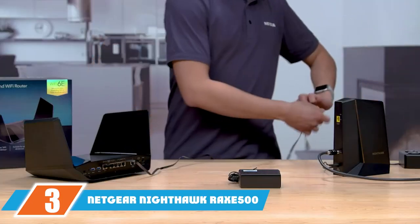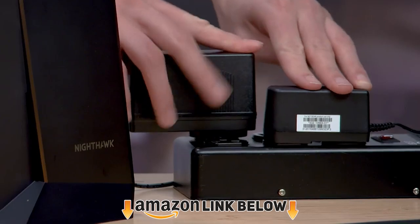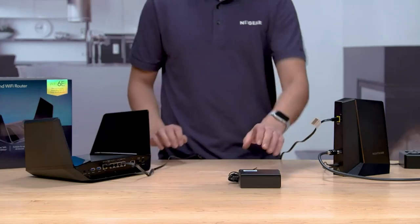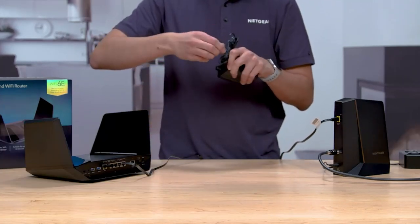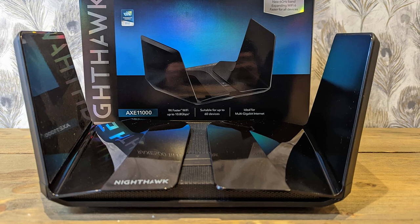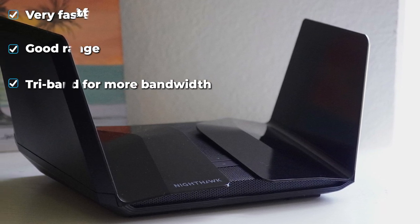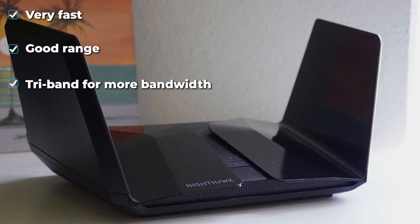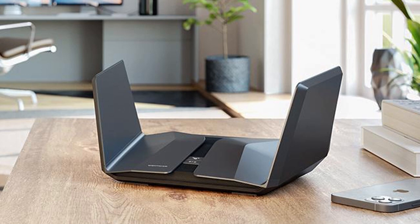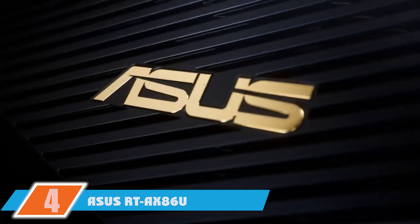At number three is the Netgear Nighthawk RAX 500. If you've got a gigabit internet plan of over 1000 Mbps, you may need to spend a little more to realize its full potential. The Nighthawk RAX 500 clocked in at an immense top speed of 1203.59 Mbps in our test. A lot of this is down to it being one of the first Wi-Fi 6E routers, featuring a third band at 6 GHz in addition to the traditional 2.4 GHz and 5 GHz. Range is strong too — it held a connection up to 110 feet away, and you can add mesh satellites to extend range further.